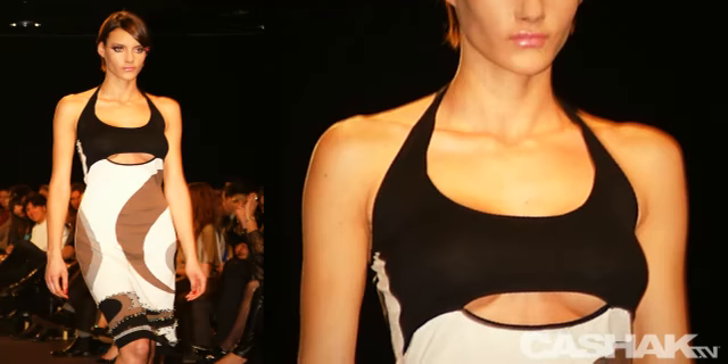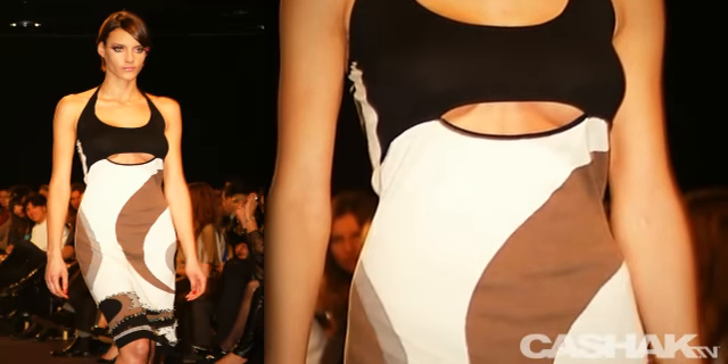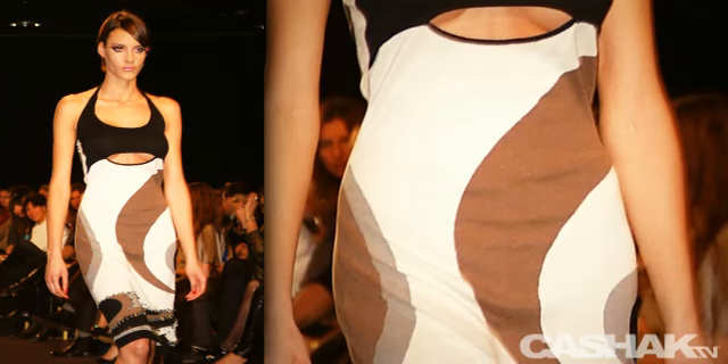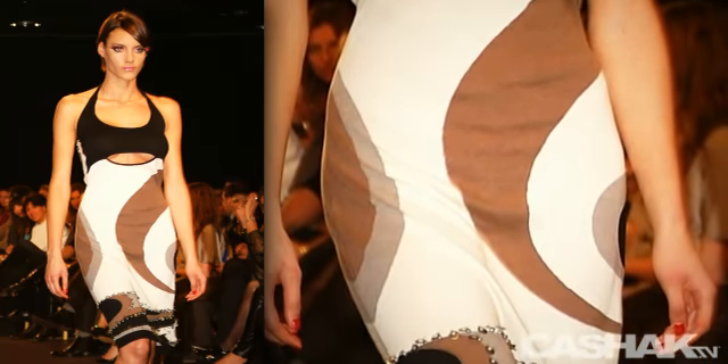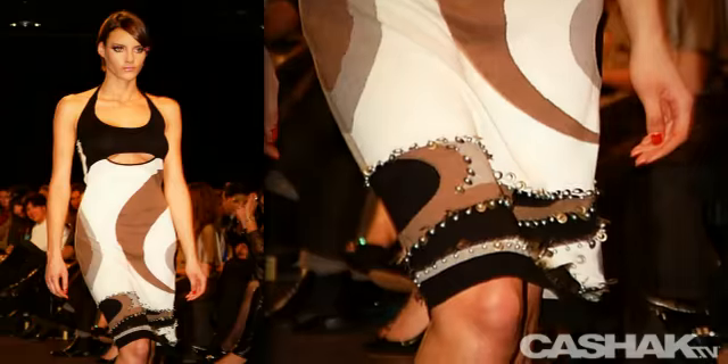Here we have a beautiful halter dress. Peek-a-boo cleavage cut out under the box — you'll see this cut a lot in the spring dresses. Black on the top with contrasting design below, studded across the bottom and hemmed at the knees.